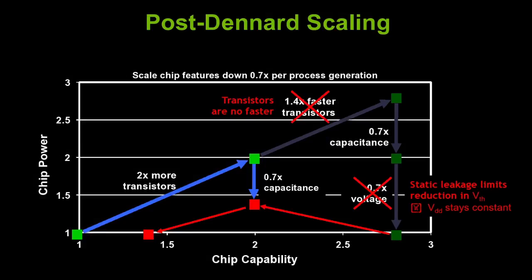The bad news is that two of those things broke down. We still get 2x more transistors and we still get a reduction in capacitance, but we are not able to reduce the voltage and not able to make the transistors faster as the feature size shrinks. So instead of a 2.7x increase in performance at the same power, we get about 2x performance with 20 or 30% more power.